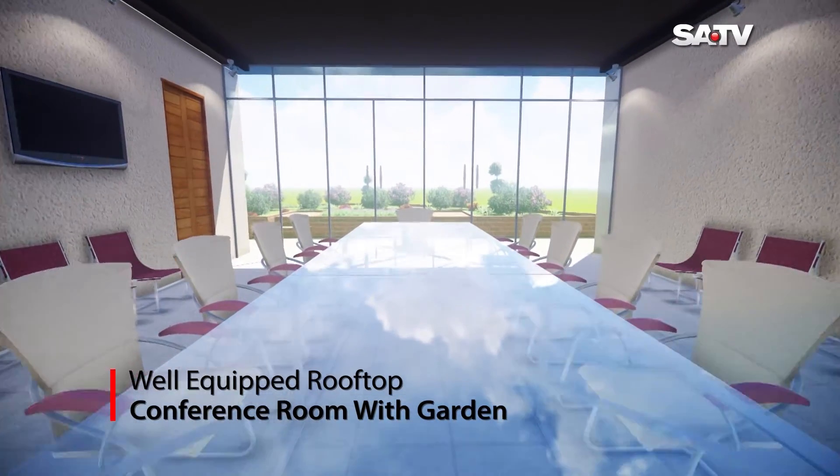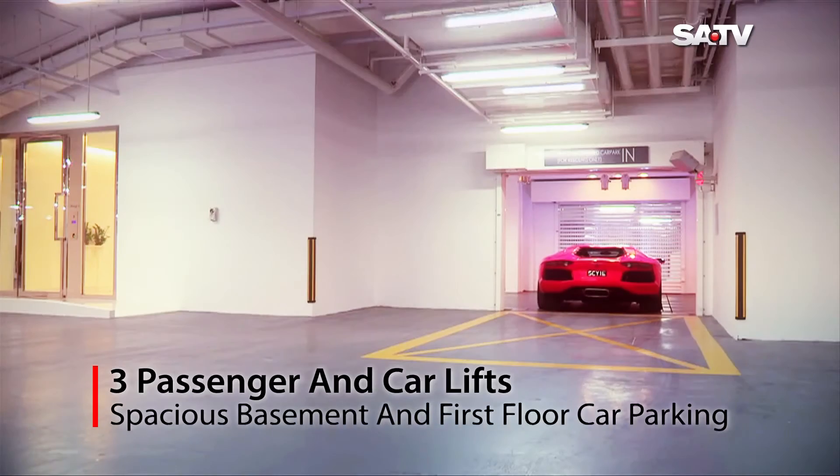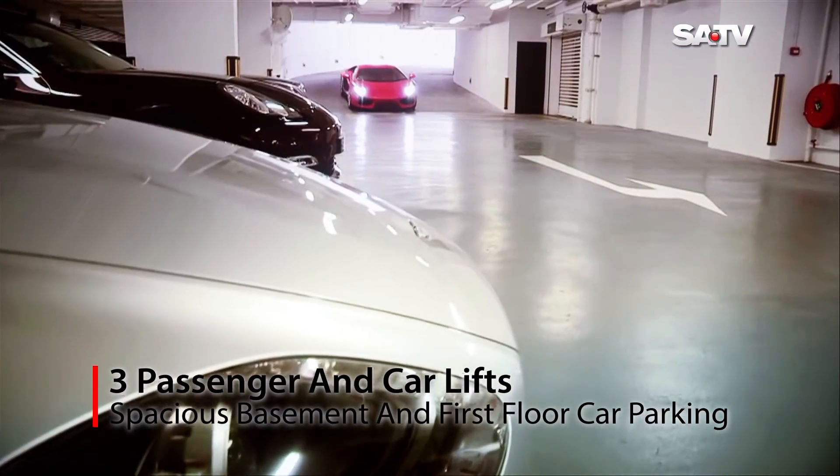Well-equipped rooftop conference room with garden. Three passenger and car lifts. Spacious basement and first-floor car parking.